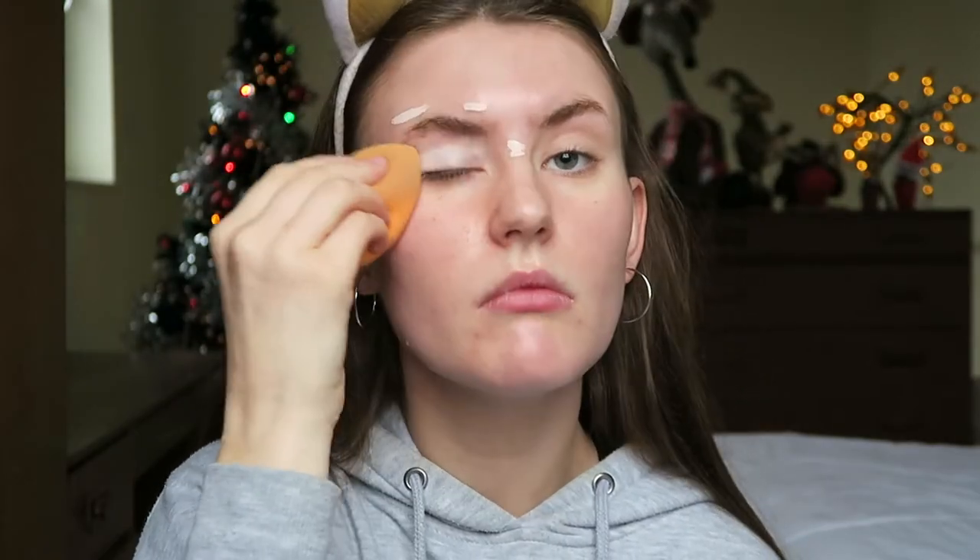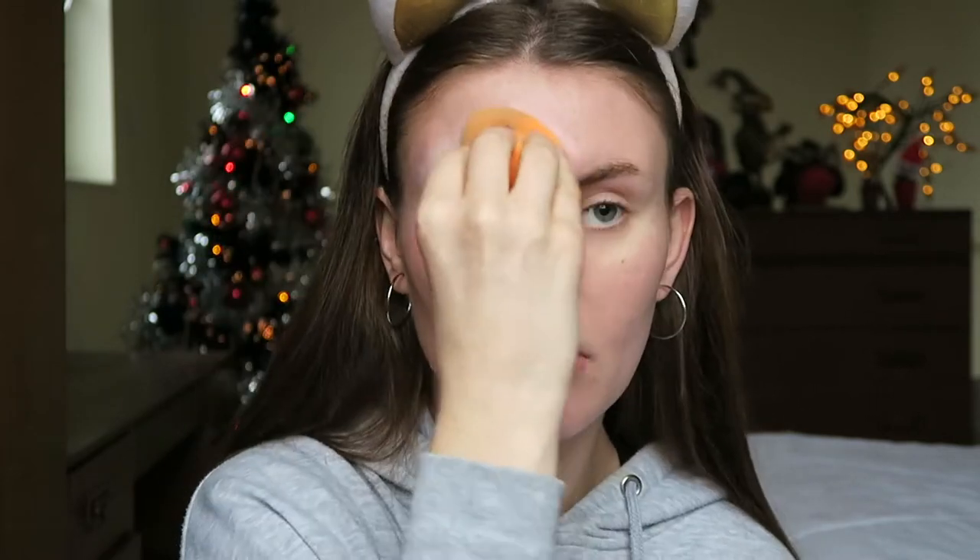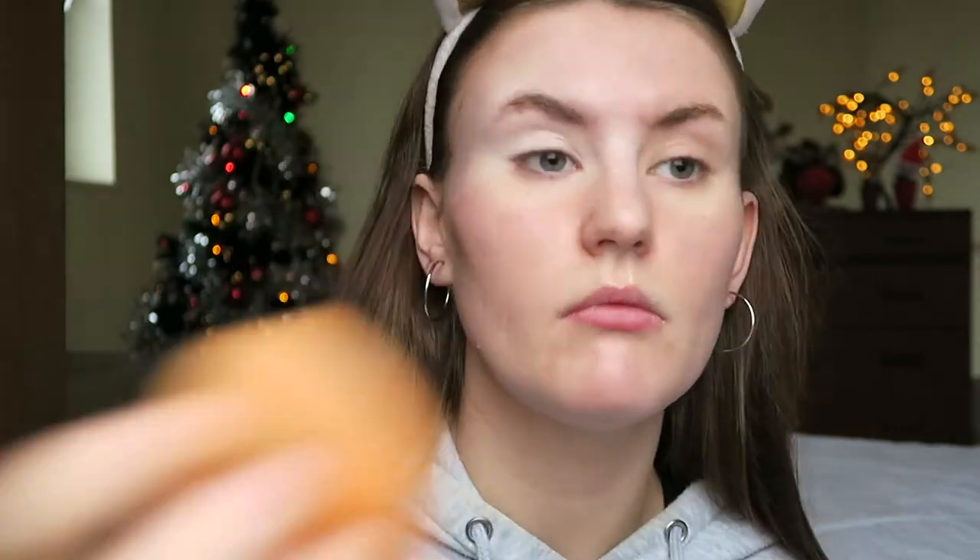I always start off my makeup doing my eyes and eyebrows first. So I'm going to prep my eye base with some concealer - I'm using the Collection Lasting Perfection concealer in the shade Rose Porcelain number one. It's now looking a little bit scary, so I'm going to grab my powder. I'm using the Collection pressed powder in the shade 18 Ivory and I'm just going to set that in place.